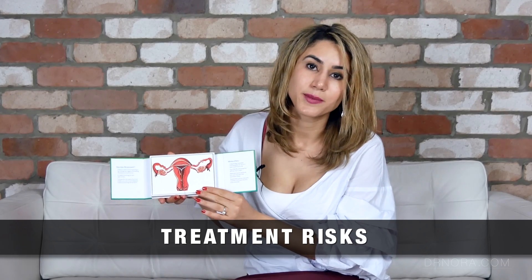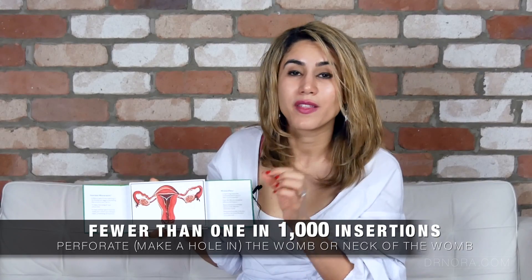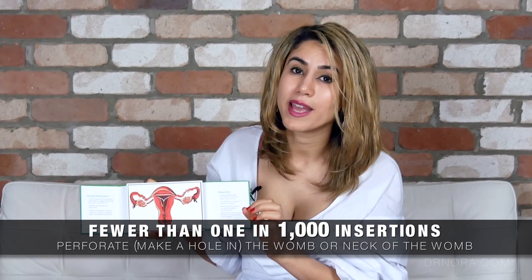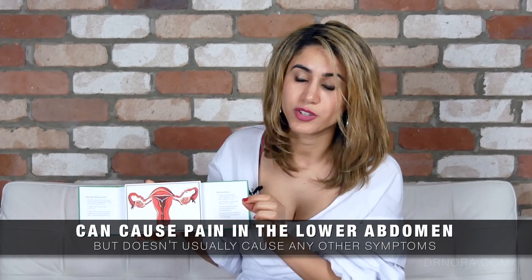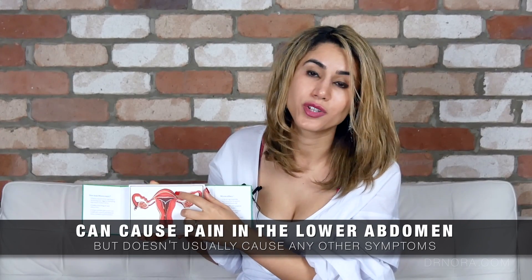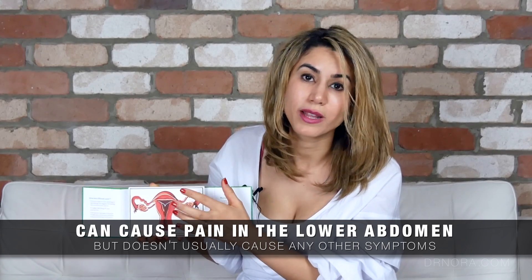What are the risks of having the intrauterine device? These risks are similar to the intrauterine system - they are very rare and uncommon but worthwhile taking into account. The first risk is perforation. This is a very small and rare risk associated with any invasive technique. There is a small one in one thousand chance that during insertion the womb may be perforated, meaning it has a hole in it.